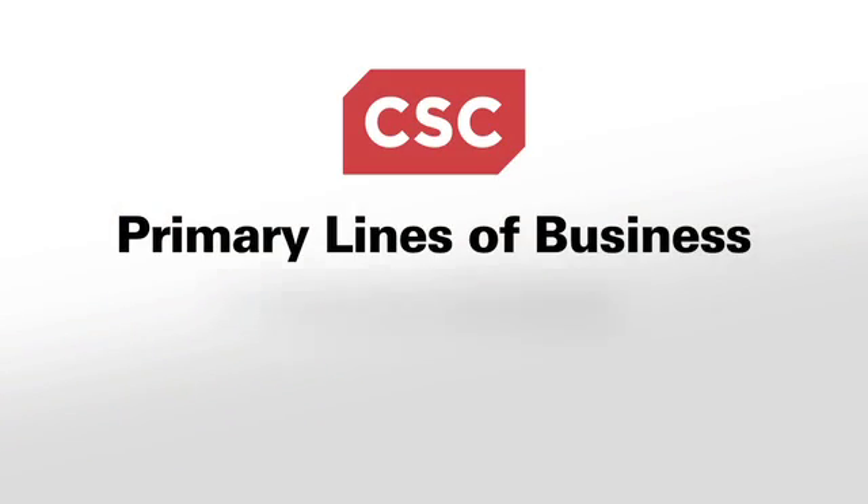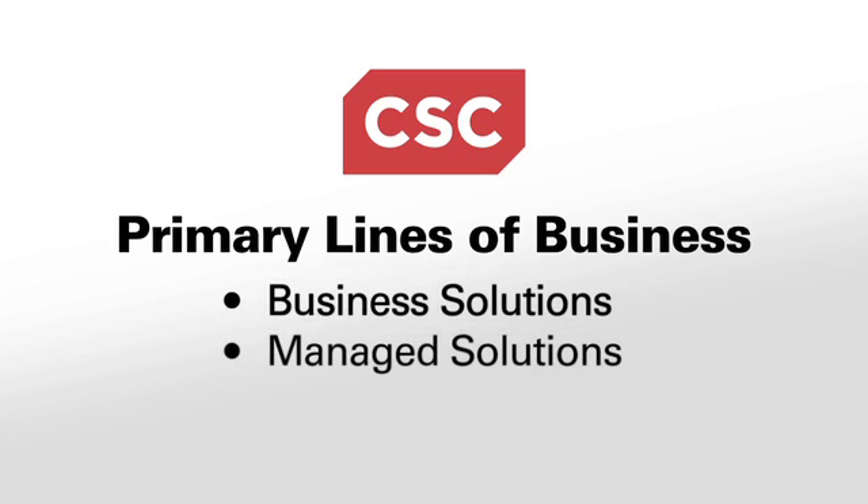Hi, my name is Jeff Budge. I'm the director of the Global Oracle Technology Practice at CSC. CSC is a global systems integrator that serves customers through three primary lines of business: business solutions, managed solutions, and the public sector.